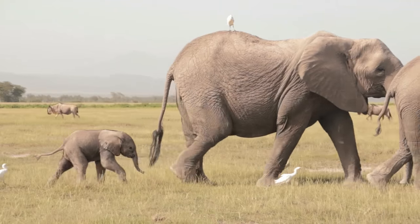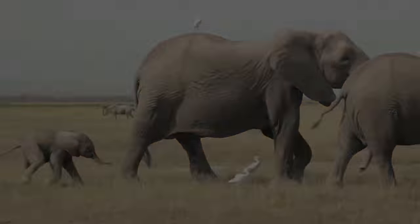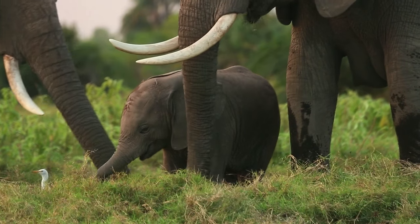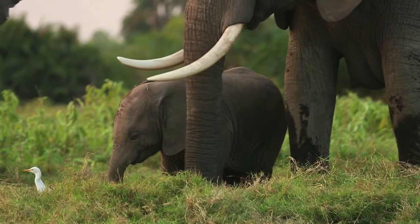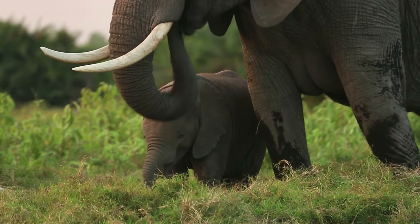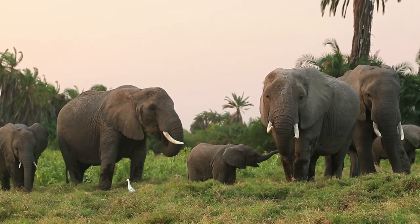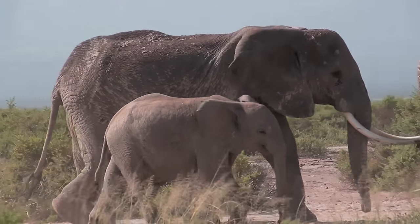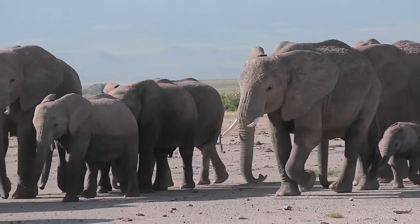Aging a calf is easy. When they are newborn, you can tell by the body — they have pinkish ears and a hairy body. As they grow up over some months, they can pass under the mother's belly and they always stay close to the mother. You can use height relative to the mother. When they reach one year old, they can no longer pass under the mother's belly but can still scrub against it.